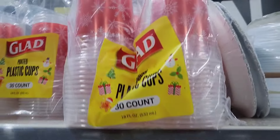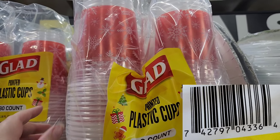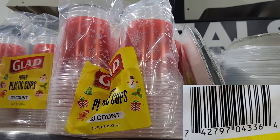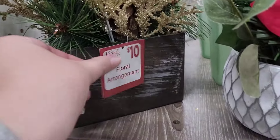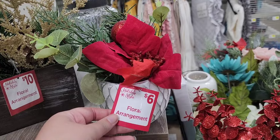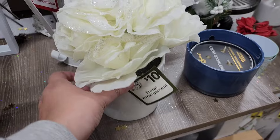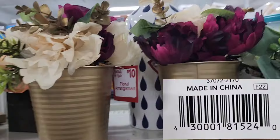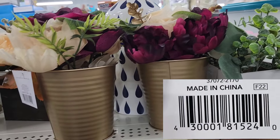A lot of the items included with this Christmas markdown are pretty obvious — anything that is Christmas ornaments, Christmas craft items, almost anything that has a Christmas tree, a Santa Claus, or a snowflake on it. You're going to want to scan it with your app and see if it's included; more than likely it will be. As you see, these floral arrangements all have the holiday style tags on them — that's one of the types of tags you can keep an eye out for. There's a red and a green version of that tag.